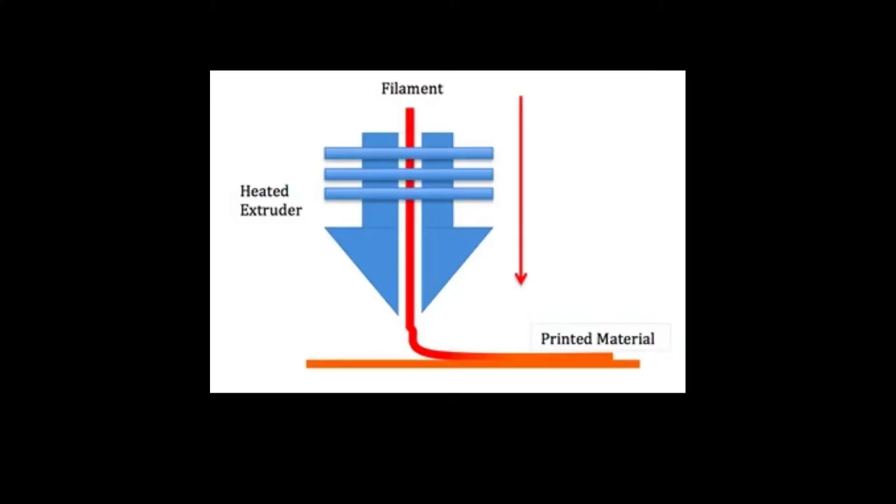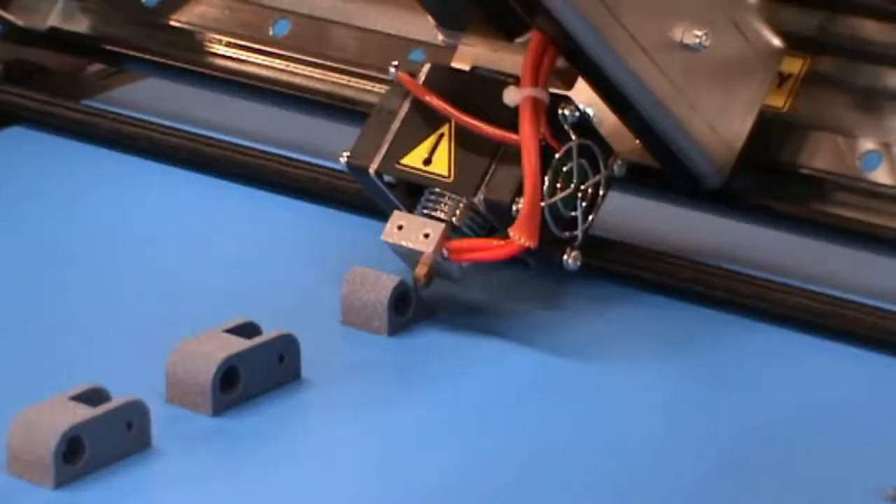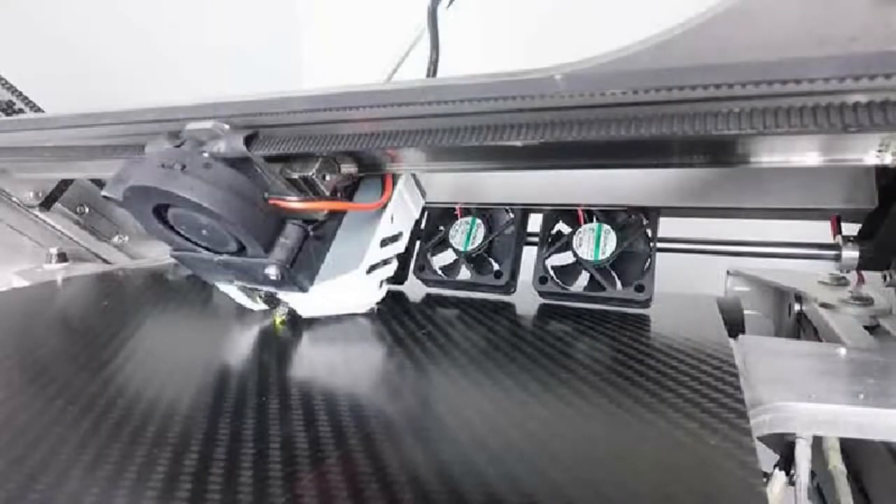So how do they work? Belt 3D printers use fused deposition modeling to print, but this isn't your standard Cartesian, delta, or even polar FDM printer. It is a whole new different technique that has no other name than Belt 3D printer. Unlike standard FDM printers, Belt 3D printers use a tilted nozzle when printing. This is less of a standard Cartesian frame and more of a core XY gantry with one side tilted downwards.